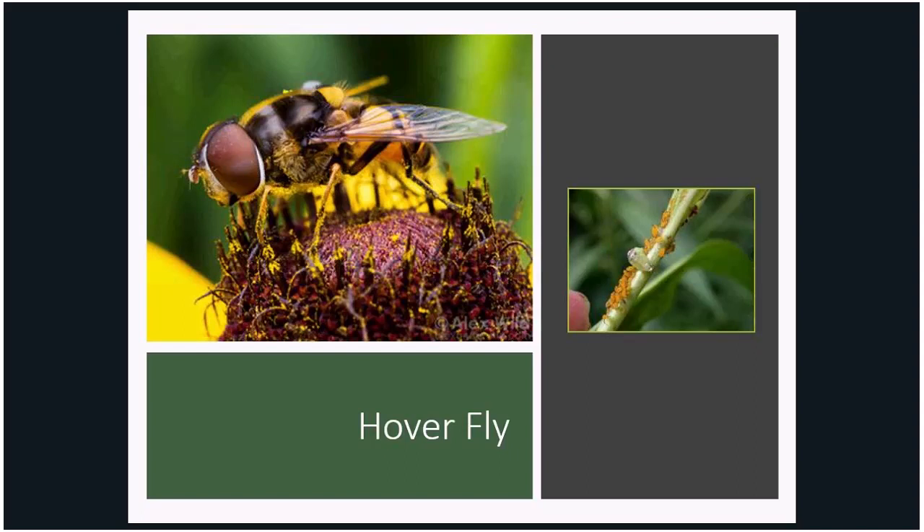The female hoverfly will usually lay her eggs near or amongst aphid colonies. In two to three days, the larva will hatch. The larva — which is technically a maggot — is muted green, legless, and worm-like, and can be found on the undersides of leaves eating aphids, thrips, scale, caterpillars, and mealybugs.